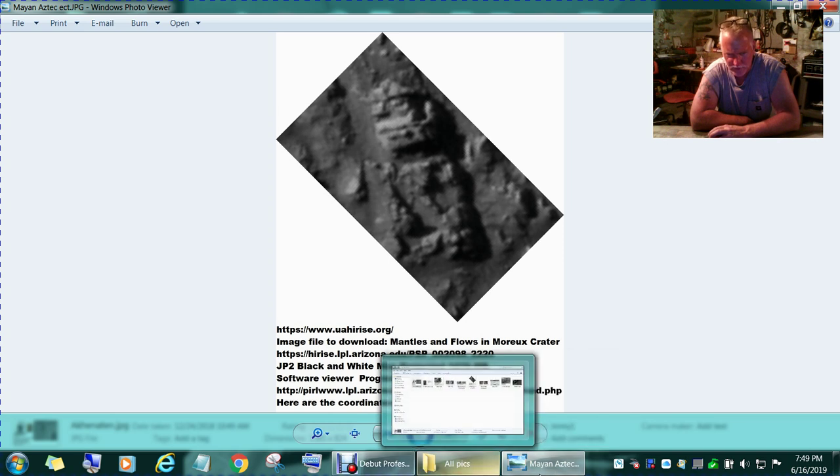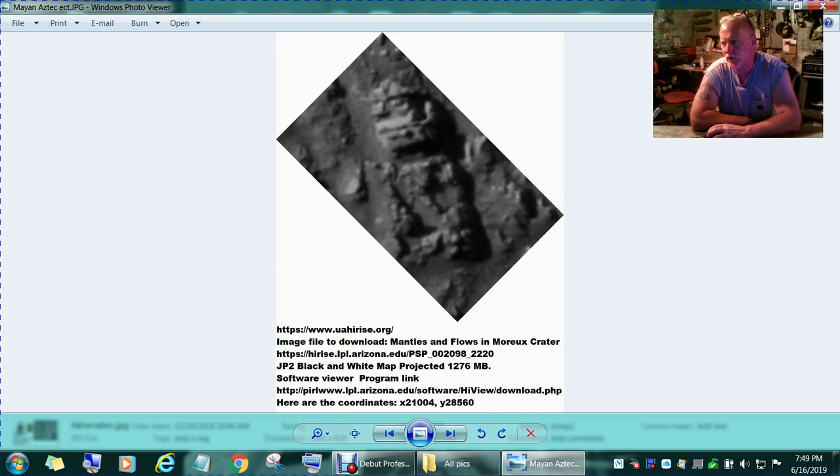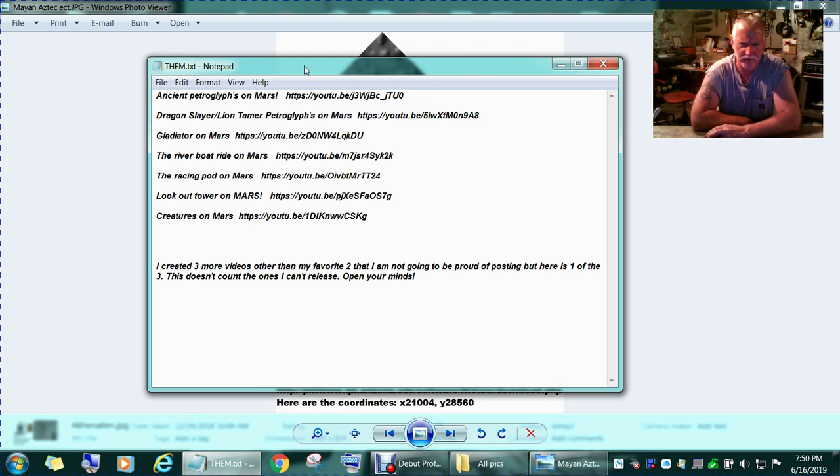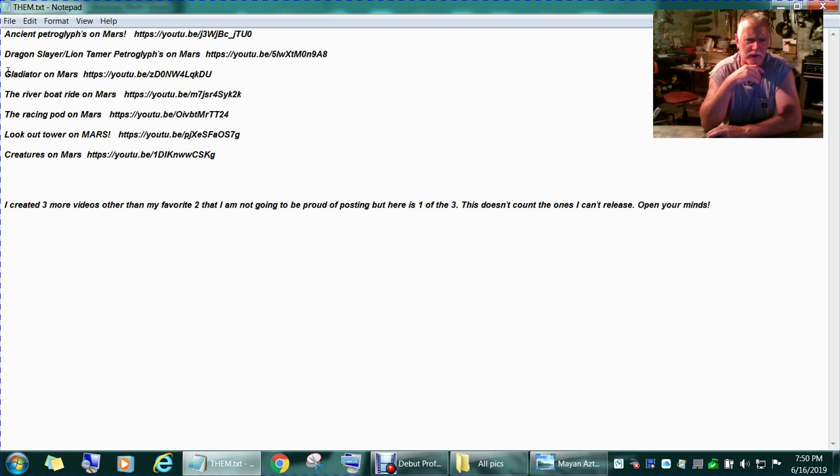We called this one 'Ancient Petroglyphs on Mars' — I think that was the name of it. Here are my video links: 'Ancient Petroglyphs on Mars' is there, the 'Dragon Slayer' link, the 'Gladiator on Mars' link. Like I said, I'm not here to make money.